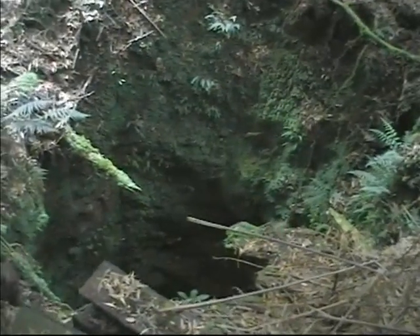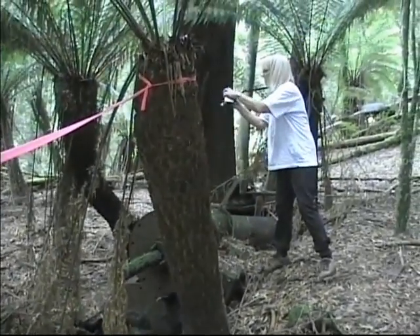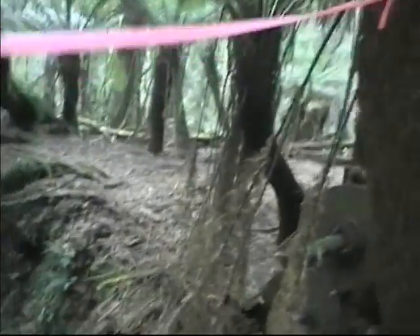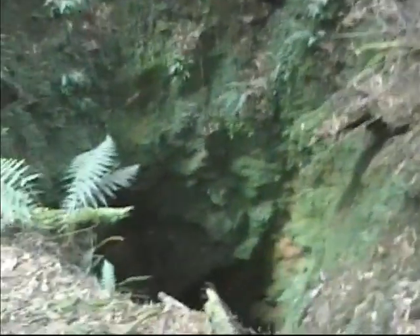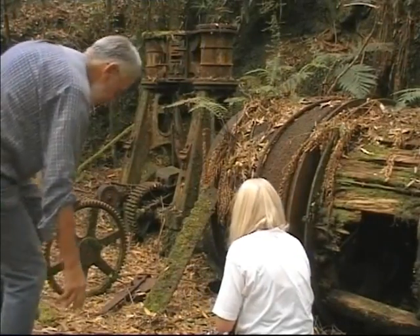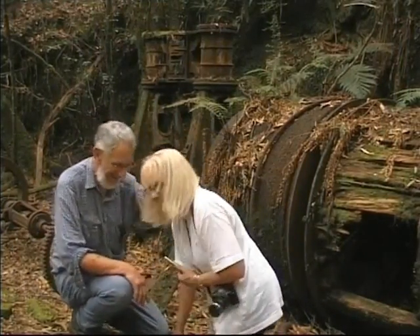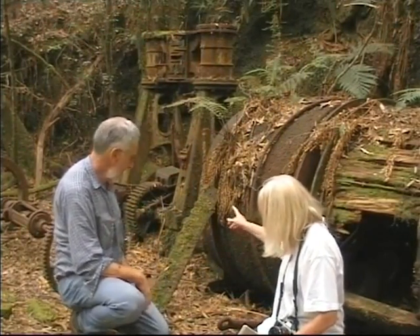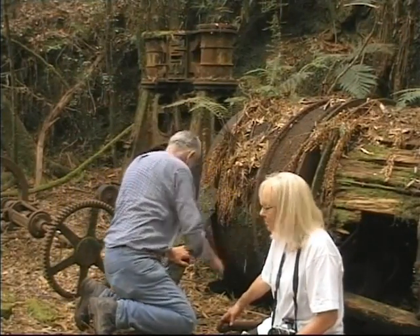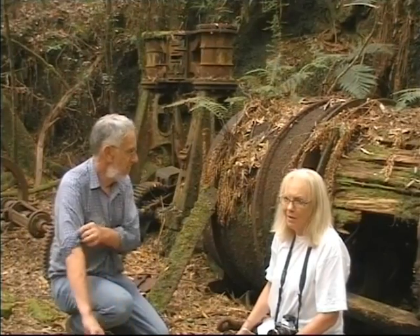One of the shafts around here was 200 feet deep, and it could be that one. Well, here we are. This machine is still here. Look at this — the cable, the steamer — and we've got the cable still connecting to something that pulled it along, which probably headed over towards the shaft over there. This is amazing.